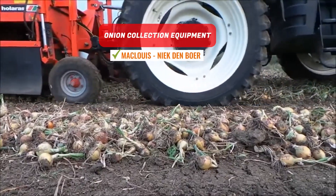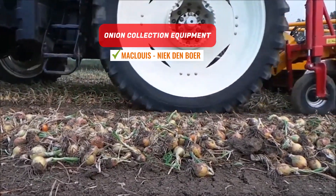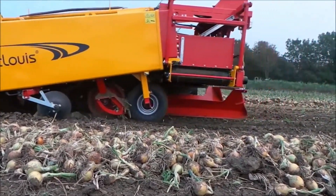Onion Collection Equipment. This advanced harvester enables the collection of onions from beds as wide as 2.25 meters. The machine expertly gathers and sorts the onions, ready for removal in the field.